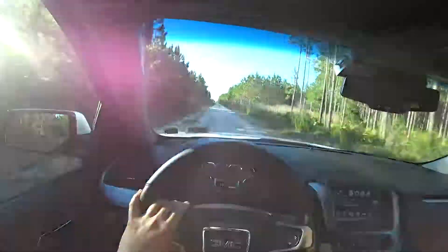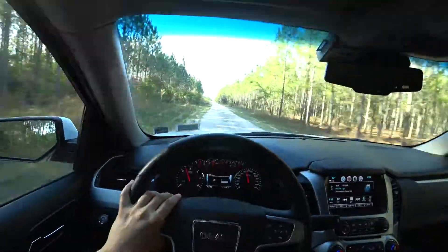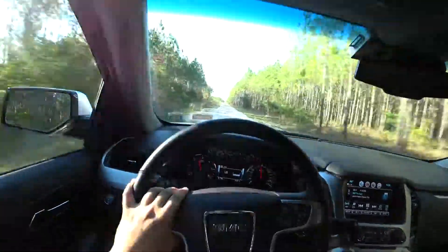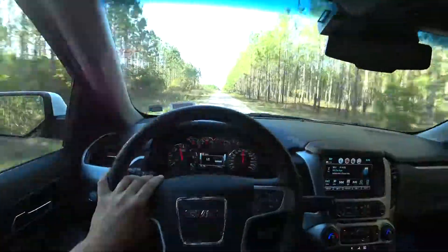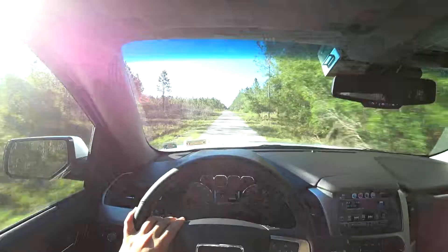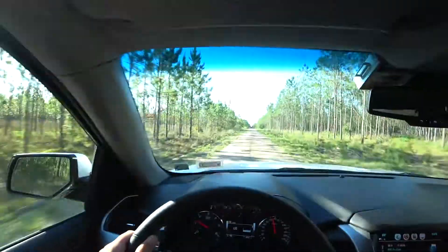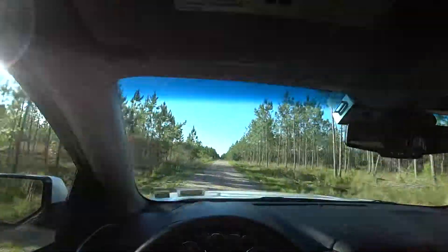Now we have 60 miles per hour. We can slightly accelerate — almost 70, yeah, 70 is there. That was quite a big jump in the back.